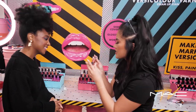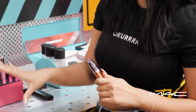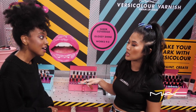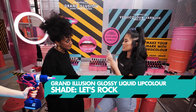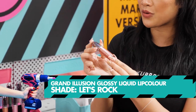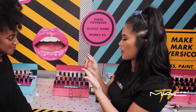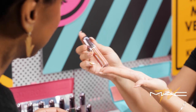My favorite shade is this one. When this first came out, I was very lucky because I received the Grand Illusion along with the Retro Matte Liquid Lips a week before it came out. And this one stood out to me the most because I don't have a lip gloss like this at all. It's just so beautiful. The fact that there's a green undertone — it looks a little bit scary.